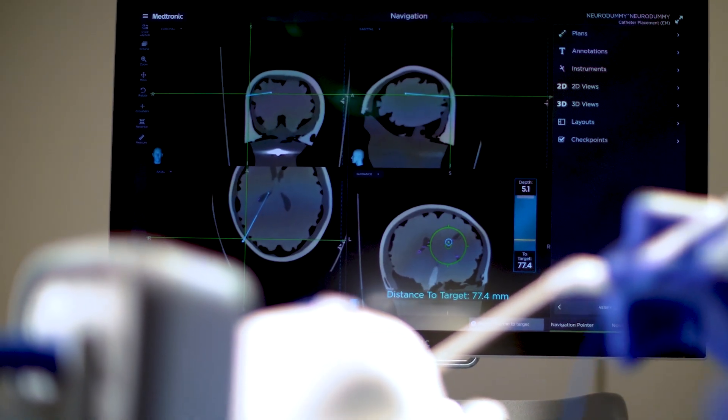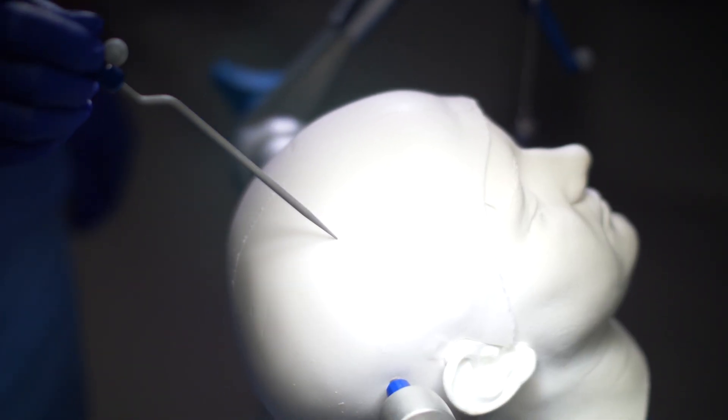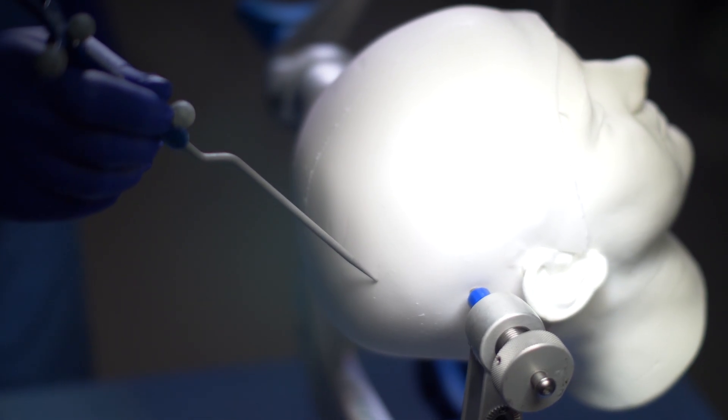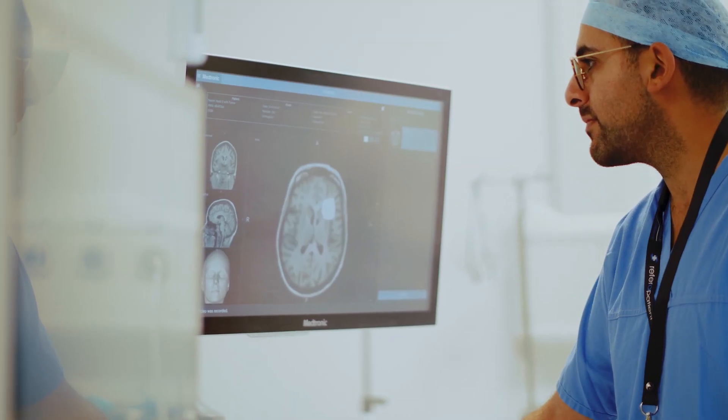After registration is complete, whenever the surgeon touches a point on the patient using one of these tracked instruments, the computer uses the map to identify the corresponding point on the images. This identification is called navigation, and now I'm going to show you both systems in action.